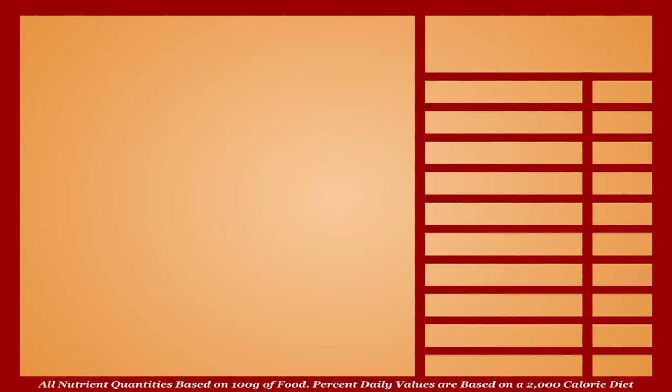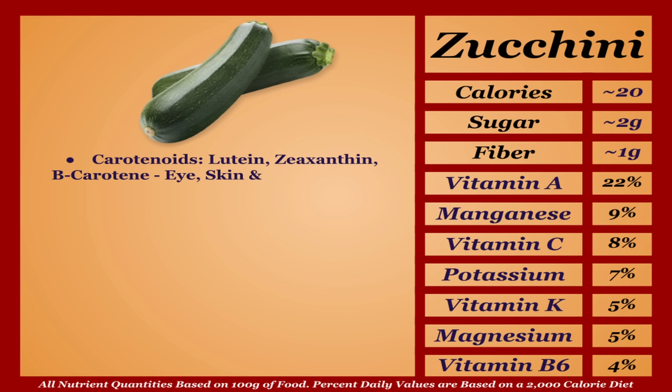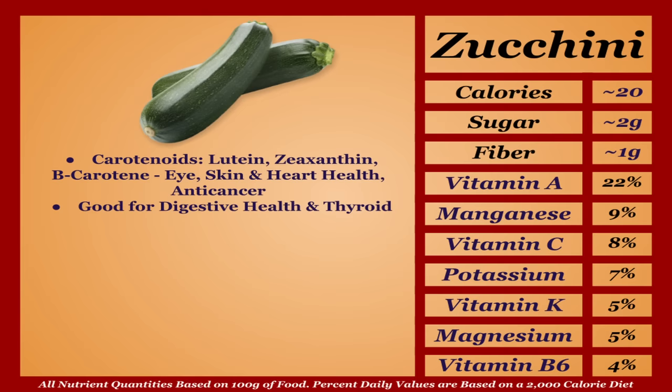Zucchini is a very low-calorie fruit with a decent micronutrient profile. It's a good source of carotenoids — lutein, zeaxanthin, and beta-carotene — overall benefiting eye, skin, and heart health and acting as an anti-cancer. Zucchini is also shown to be good for digestive health and thyroid function. A good fruit that just doesn't have quite as much going on — rounding out our list in the C tier.